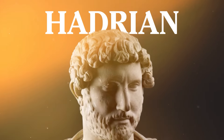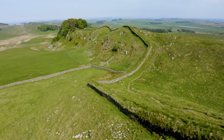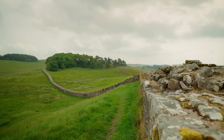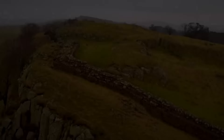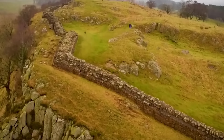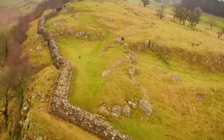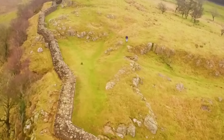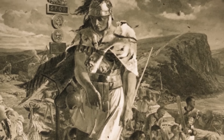Welcome to today's video where we'll be exploring Hadrian's Wall, why it was built, and what its impacts have been to present-day England. Called Hadrian's Wall for obvious reasons, it is perhaps the most important Roman monument ever built in Britain. For nearly 300 years, Hadrian's Wall was the northwest frontier border of the Roman Empire.